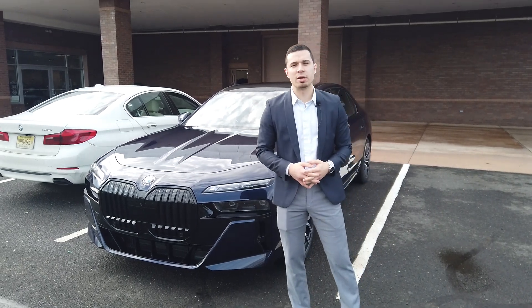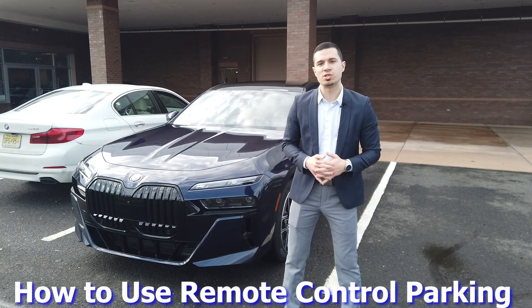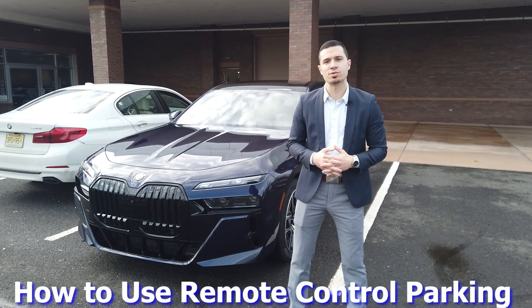Hey everybody, my name is Joel. I'm a client advisor at BMW Bridgewater. Today we're going to be demonstrating the remote control parking on the brand new 7 Series, and it's going to be upcoming on many BMW models coming soon.